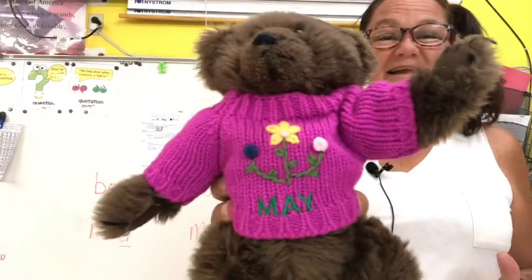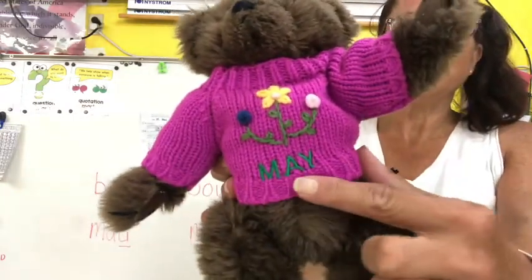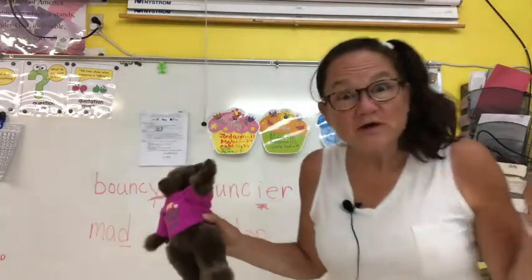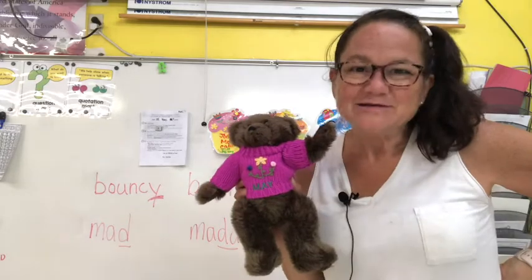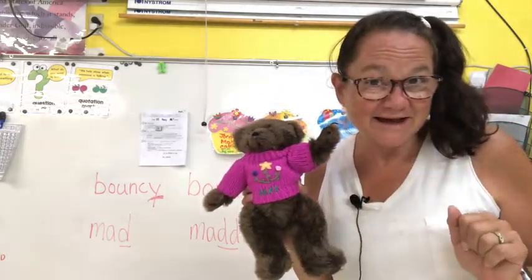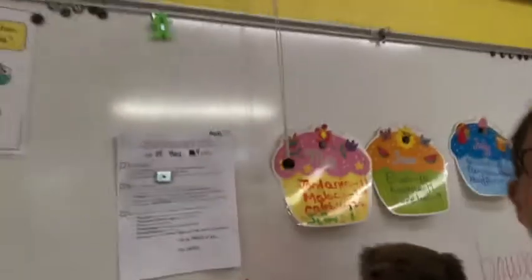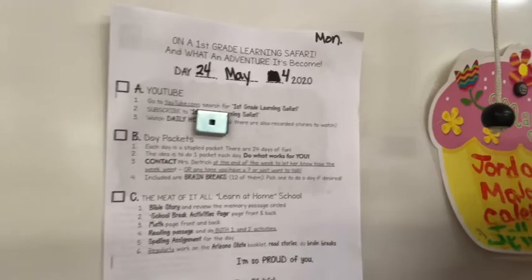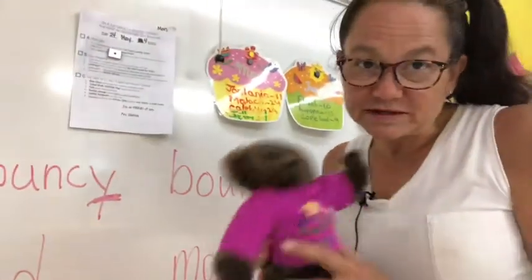Teddy is here in his brand new sweater, waving to you. Can you see what month it is? It's May. Do you even recognize where we are today? We came so that we could clean up the room a little bit, which I'll show you in just a minute. What day is it today? Today we are on day 24. Day 24 has a lot of cool things because it's a Monday.